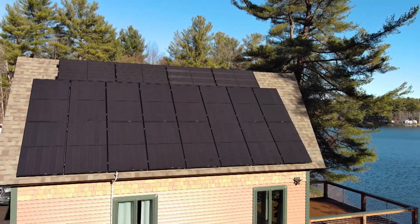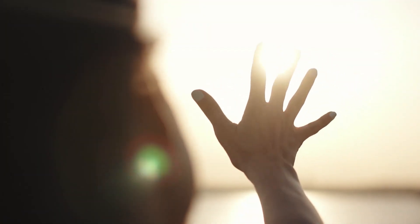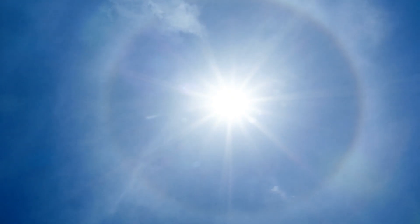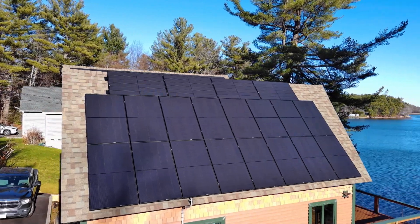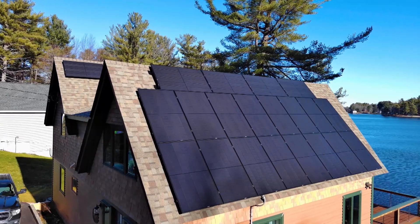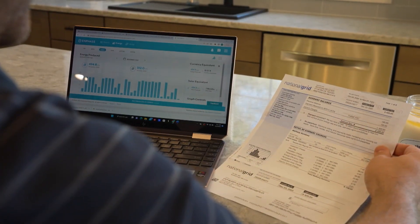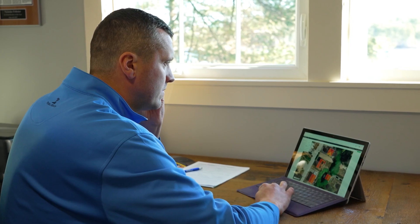Solar panels are a great way to save energy, resources, and money. Are you ready to harness the power of the sun? The biggest benefits of going solar are obviously the savings and the environmental reasons. In the last six years of doing solar, the majority of people who went solar did so for financial reasons — they want to save on electricity, and if they can help the environment, that's just a bonus.